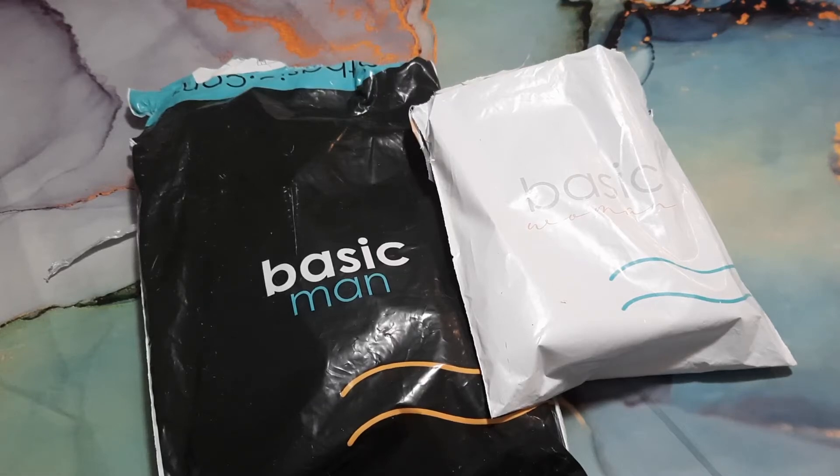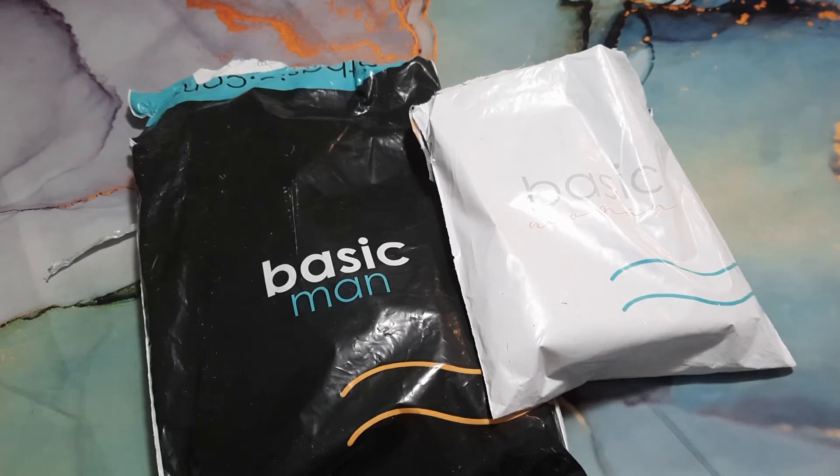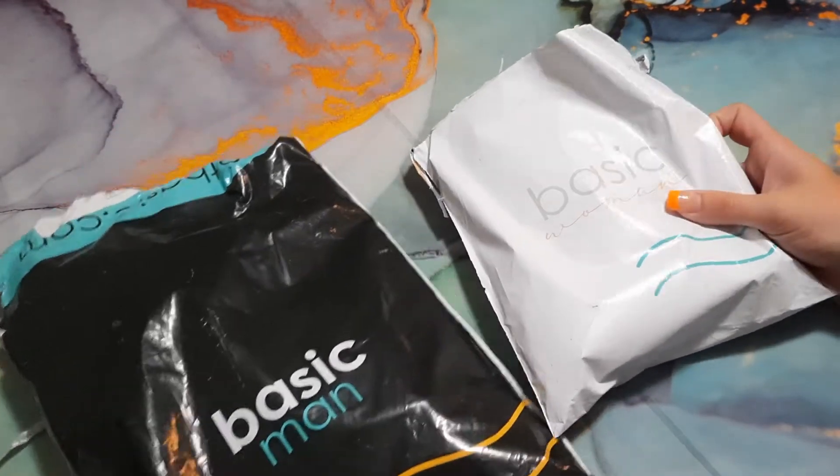Hello everybody, welcome back to my channel! Today we have the Basic Man and the Basic Woman for the month of April. A little bit about the subscription before we get into it: every month you can expect a new set of high-quality basics, and their plans start as low as $19.99 a month.